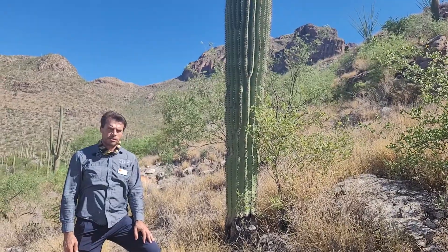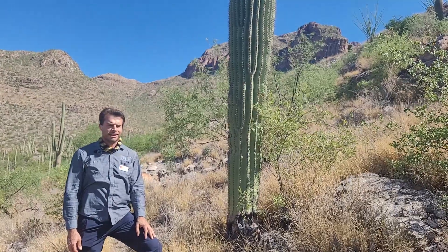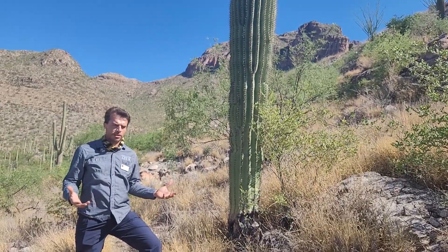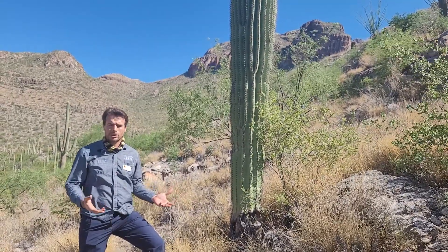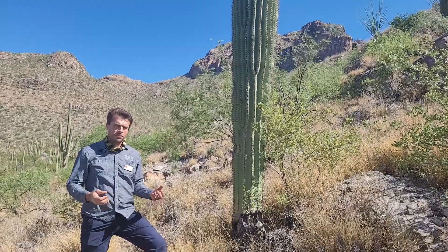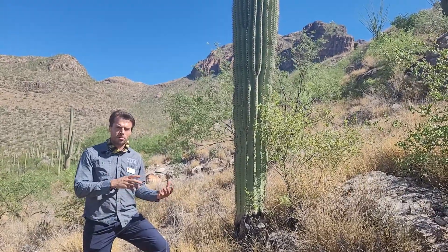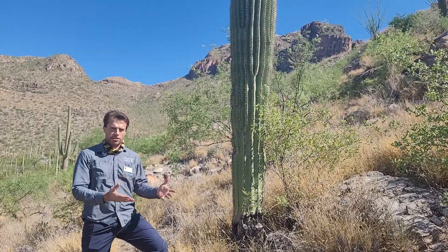Hi, I'm Tony Figueroa, Senior Manager of the Invasive Plant Program, and here we are in a heavily infested scene of the Sonoran Desert. This is the type of scene that is occurring on a lot of our south-facing hillslopes. Bufflegrass loves to invade areas that have a slight disturbance or a rockslide and a southern-facing aspect to them.